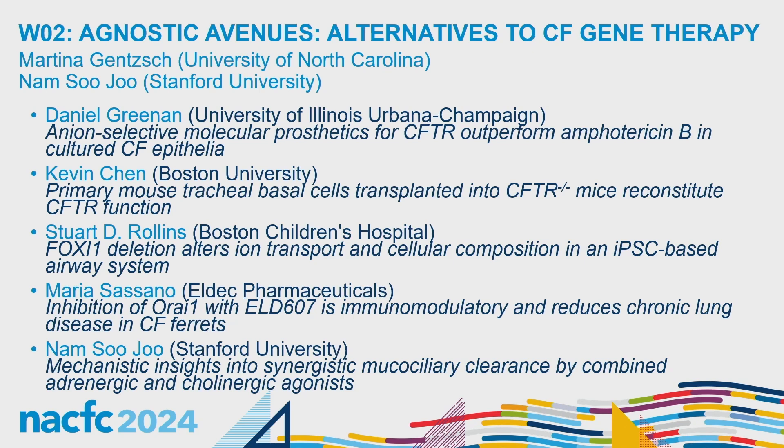Without further ado, I'm happy to invite the first speaker, Daniel Greenman from the University of Illinois Urbana-Champaign, to present on anion-selective molecular prosthetics for CFTR that outperform amphotericin B in cultured CF epithelia. Welcome, Daniel.